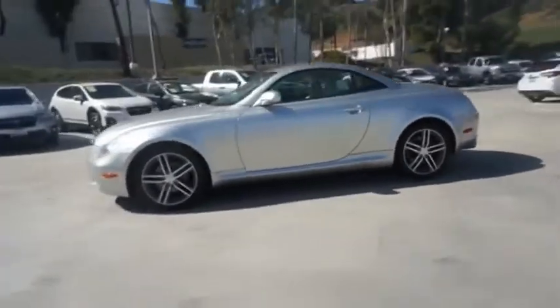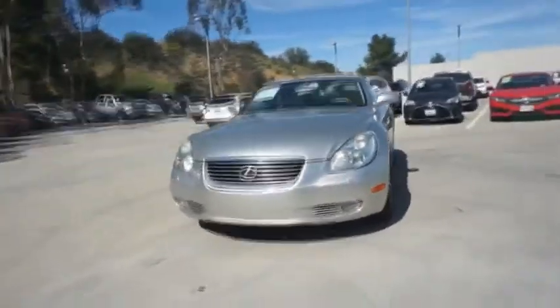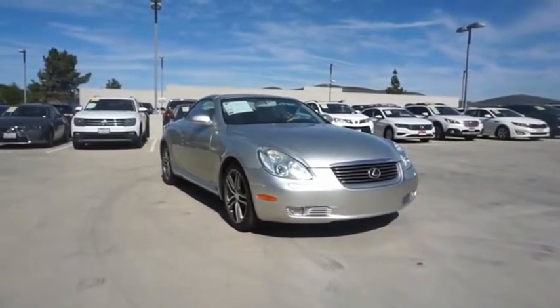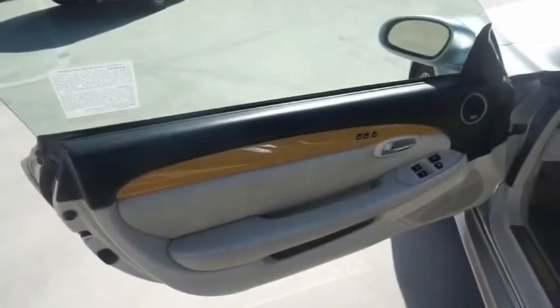More than transportation, the Lexus SC430 is a sleek hardtop coupe on one hand and exhilarating convertible on the other. Powered by a commanding V8 engine that uses variable valve timing with intelligence, the SC430 is proof that performance is truly an art form. Come see the car for yourself.